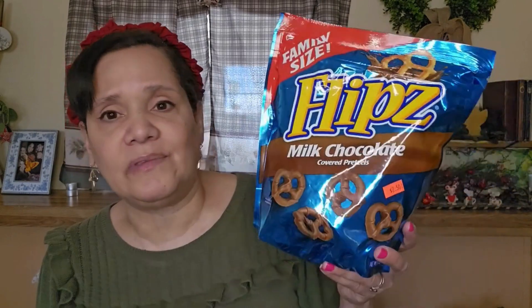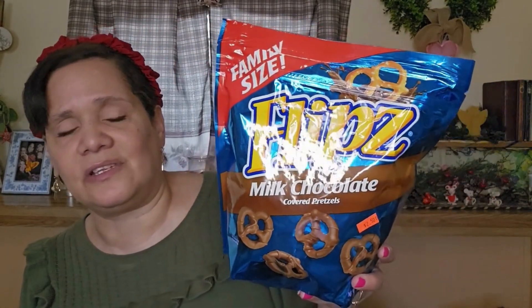Then I got the Flipz Milk Chocolate Pretzels. These are absolutely so good. This is the family size, and it's just really good. I can make Chex Mix with these — put some Chex Mix, some Cheerios, some raisins, and just throw a nice Chex Mix together for a Friday night. These are absolutely delicious and this is the family size. I got it for $2.50, which I thought was a great deal.